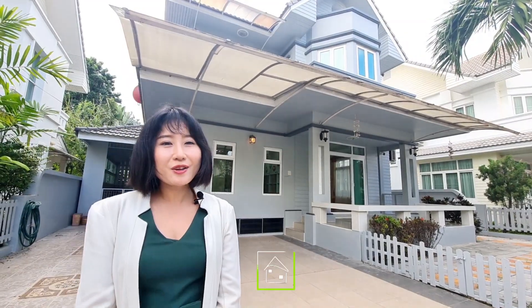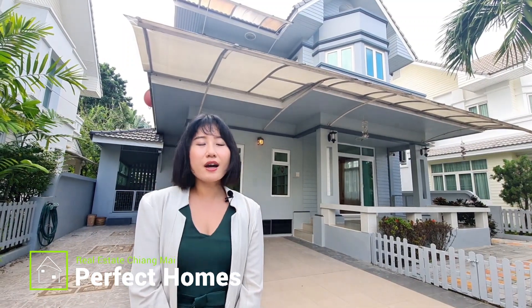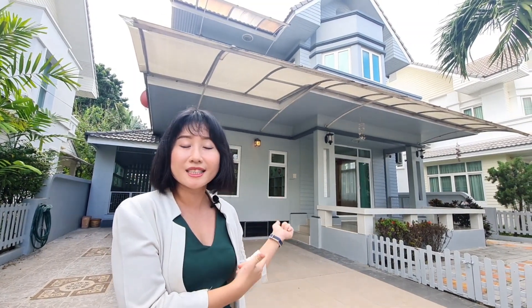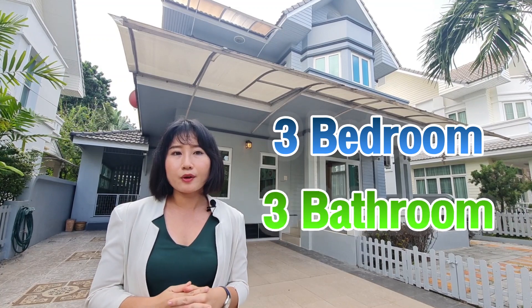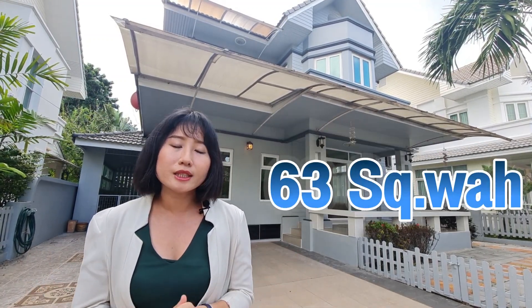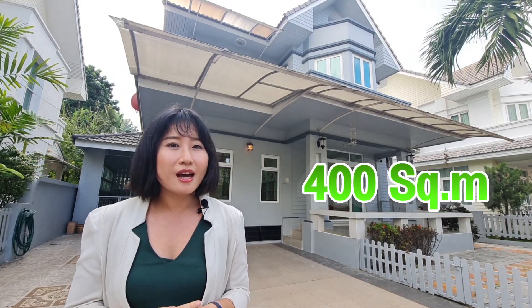Sawaddee chao! Today you are here with me Sinh from Perfect Homes. If you are looking for a nice quality house in American colonial style, I recommend you to come check it out — this home in Palm Springs Country Home Village. This hot property is only 4.2 million baht or 13,000 USD, consisting of 3 bedrooms and 3 bathrooms with land size 63 square wah and usable area 400 square meters. Let's check it out.